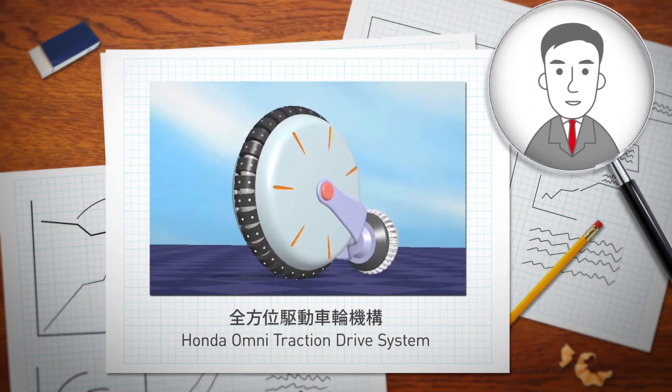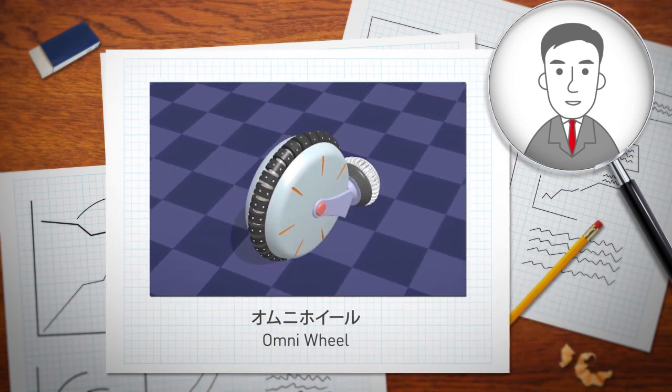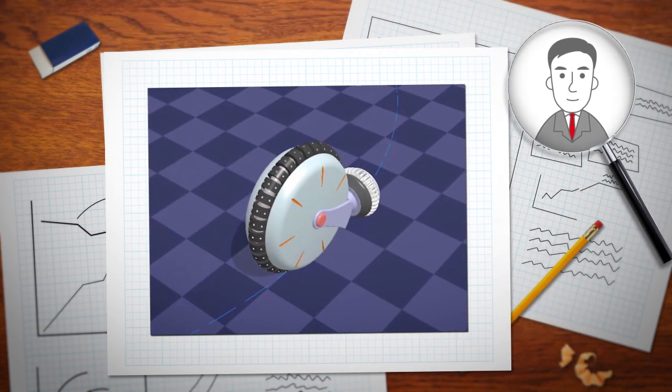The UNICUB's intuitive operation is made possible by a proprietary wheel layout we developed. The front wheel utilizes the Honda Omni Traction Drive system, and the rear wheel is an Omni wheel chosen to enable turning. That makes it possible to move in a natural and unrestrained manner, like when we walk or run.